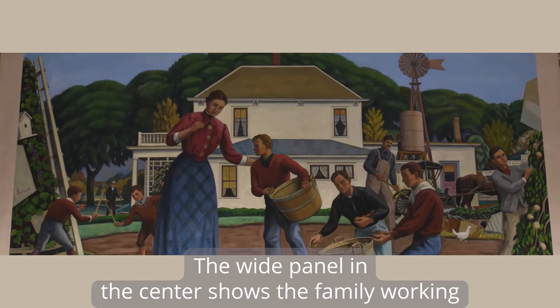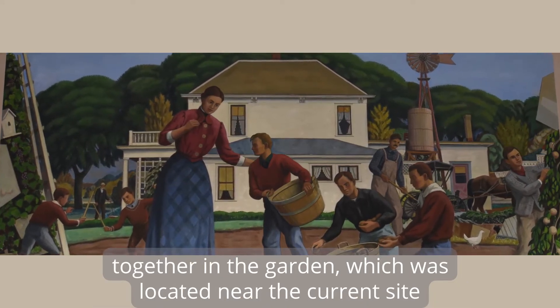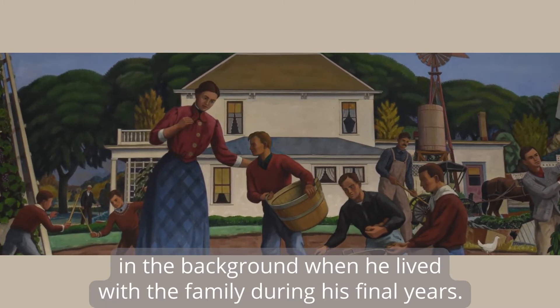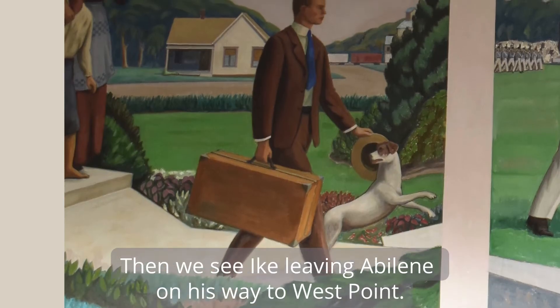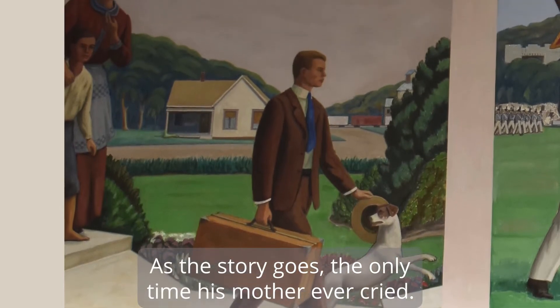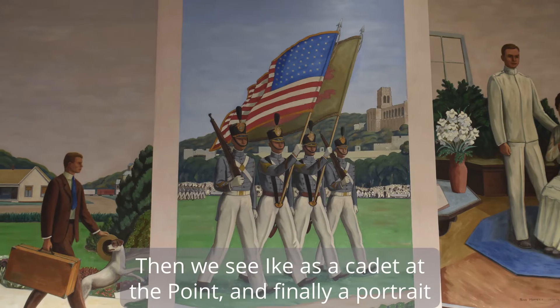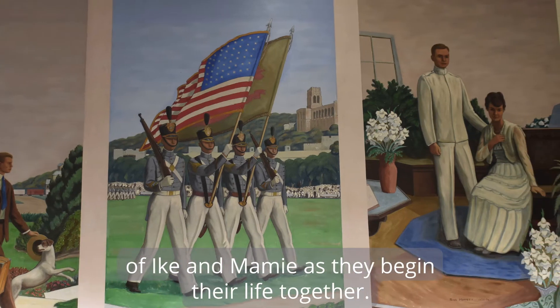The wide panel in the center shows the family working together in the garden, which was located near the current site of the museum. It also includes Grandfather Jacob Eisenhower in the background when he lived with the family during his final years. Then we see Ike leaving Abilene on his way to West Point — as the story goes, the only time his mother ever cried. Then we see Ike as a cadet at the point, and finally a portrait of Ike and Mamie as they begin their life together.